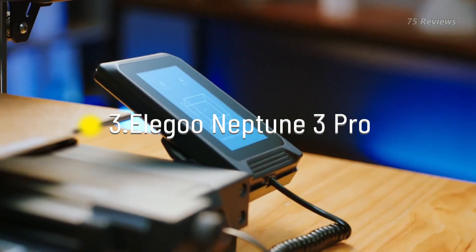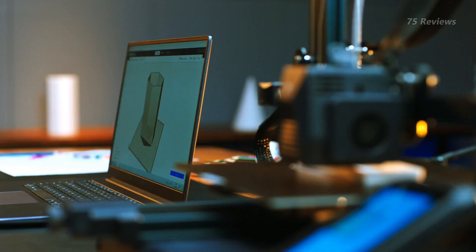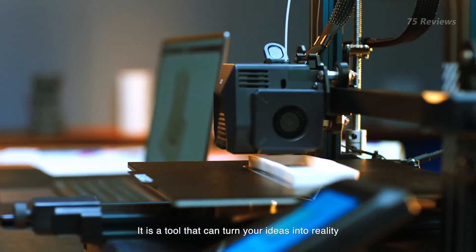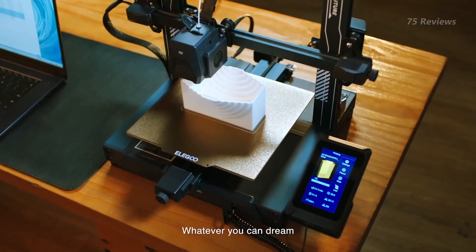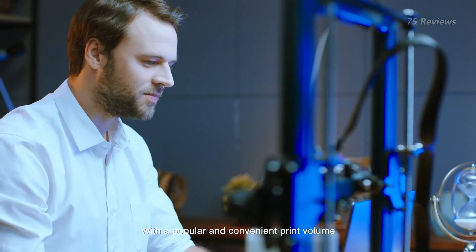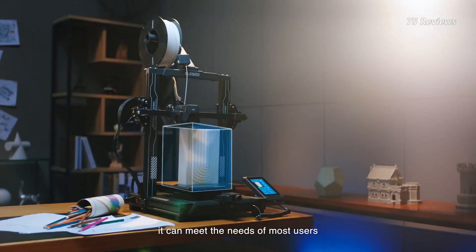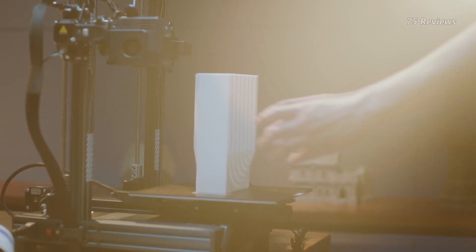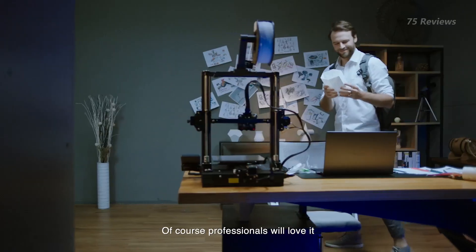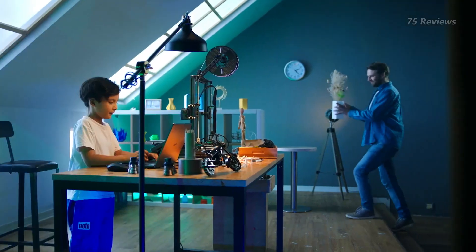The Elegoo Neptune series of filament 3D printers is several generations mature, and the Neptune 3 Pro is arguably the best printer to show for it. Ultra-quiet and offering a well-rounded printing experience, it's also the cheapest it's ever been, dropping into the under $200 bracket following the release of the newer, and not yet as stable, Neptune 4 series.